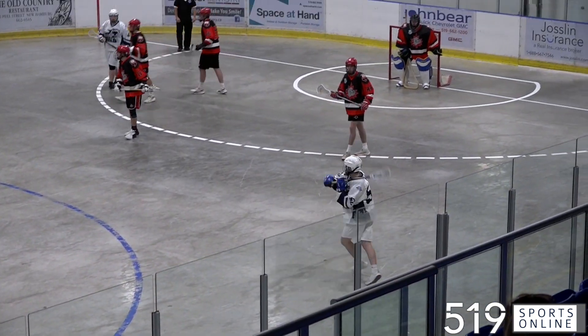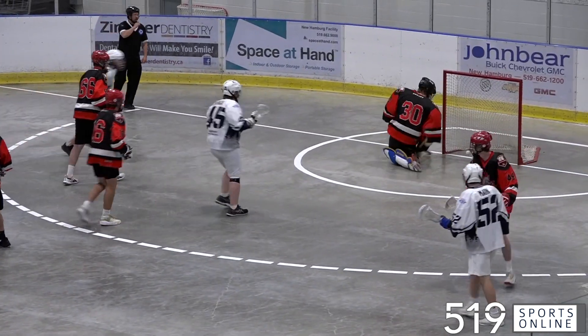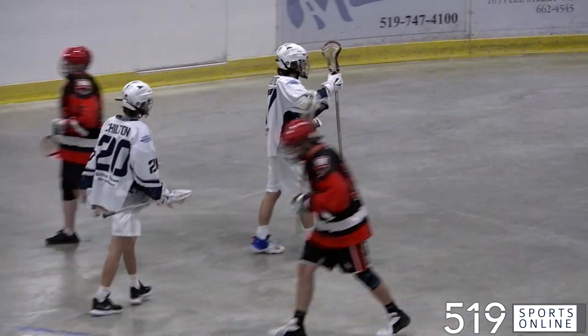Then it's Colmaine with possession. He sends it over to Chase Forsythe, and his shot just trickling across the goal line. Wilmot with a three-goal advantage.